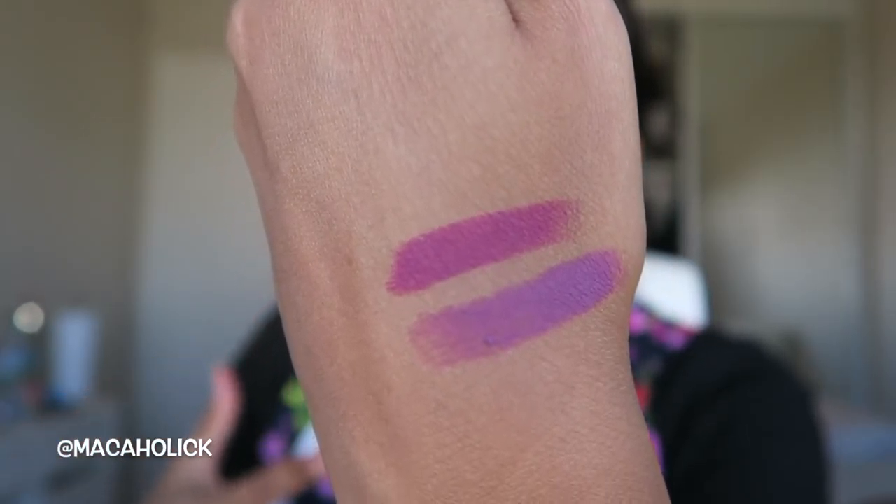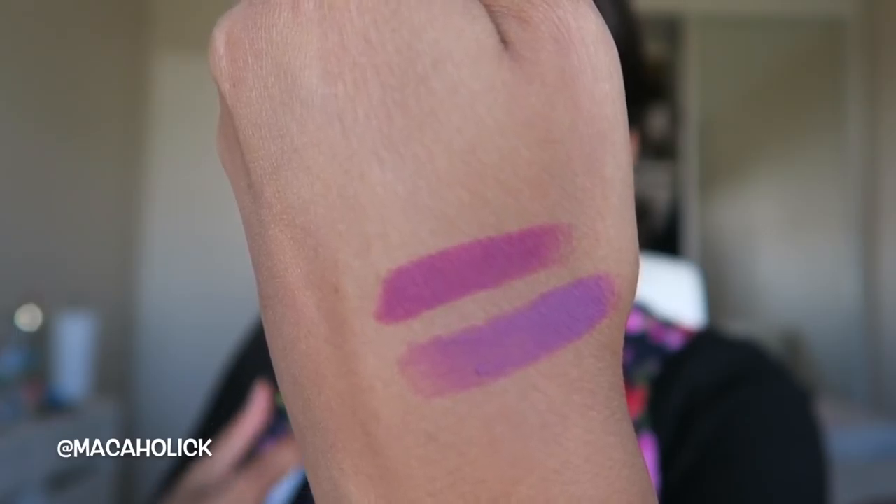I want to say Hey Boy Hey is kind of like a lighter version of Heroin. Heroin is definitely more of a deeper purple. This lipstick definitely reminds me of Flat Out Fabulous - I'm pretty sure it's been a hot minute since I first purchased Flat Out Fabulous. That's the color that definitely comes to mind with this lipstick.